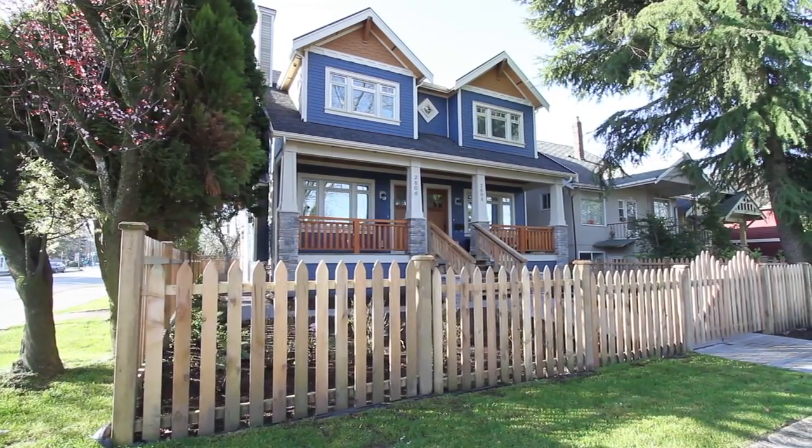Welcome to AmarAndJanelle.tv. We're right in the heart of Kitts at 2808 and 2806 West Ebon, and Amar and I have just listed two brand new custom-built half duplexes.